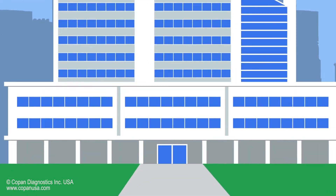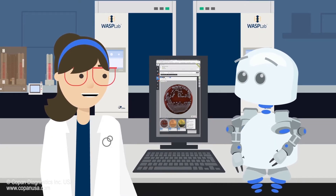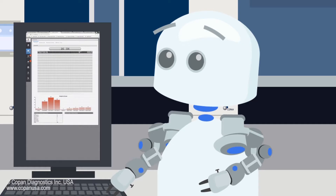Come on, Zip. We've got to get to the lab. What are we learning today, Flora? We must finish reading all these plates as soon as possible this morning so we can get the results to our doctor, Zip. The patients are counting on us.